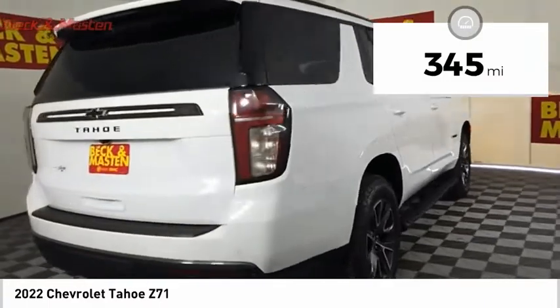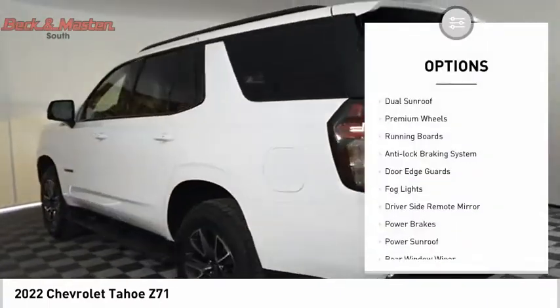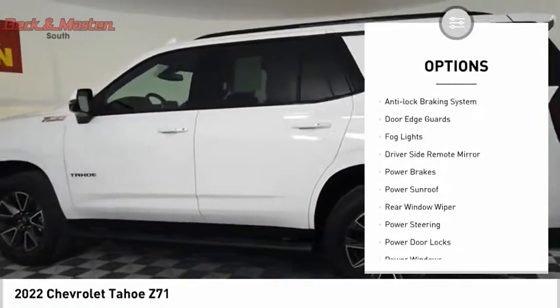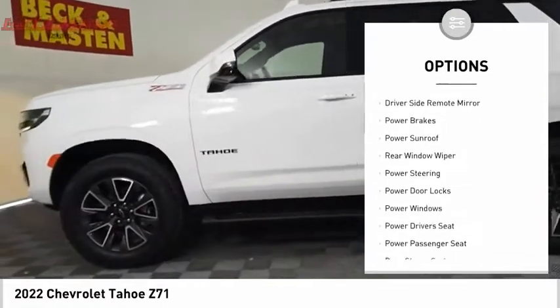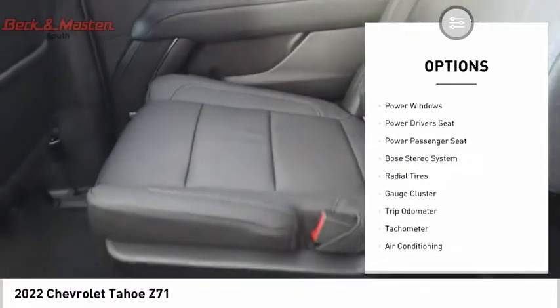This vehicle has less than 400 miles. Here are some of this vehicle's great options: dual sunroof, premium wheels, running boards, anti-lock braking system, door edge guards, fog lights, driver's side remote mirror.